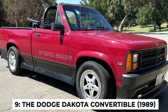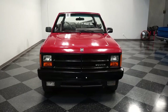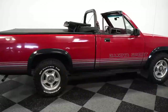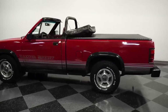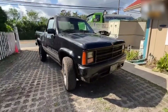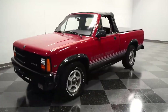Number 9: The Dodge Dakota Convertible. The Dodge Dakota Convertible was Dodge's attempt to add some excitement to the pickup market — and they did, just not in the way they planned. This odd vehicle was basically a regular Dakota with the roof chopped off and replaced with a flimsy fabric top. It was known for chassis flex, leading to squeaks, rattles, and a driving experience that was more rickety wagon than rugged truck.